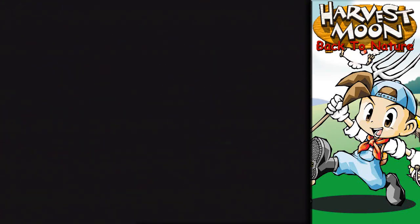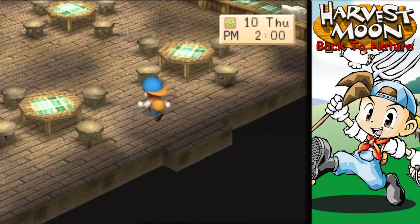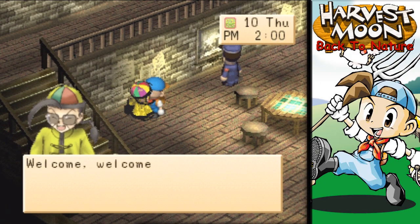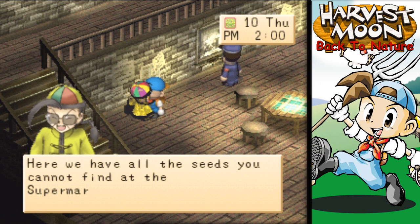Alright, Juan — I hope you're in here, I've got some business for you. There he is. Hello, Juan. Hey, welcome, welcome. Have you come to buy something? Here we have all the seeds you cannot find at the supermarket.